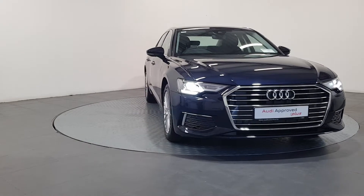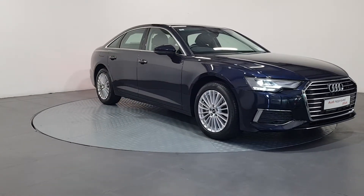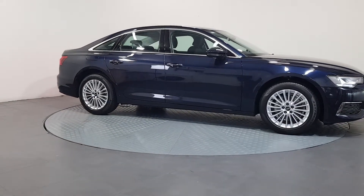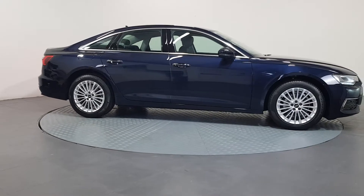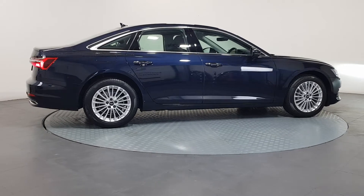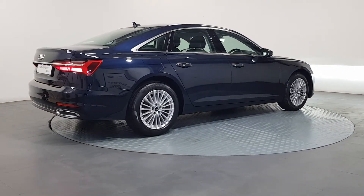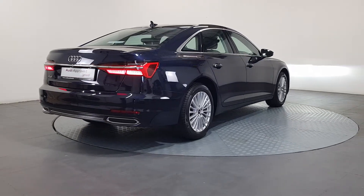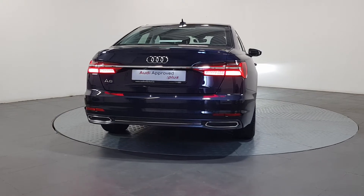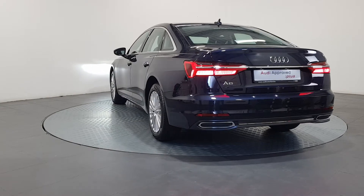An Audi is built to last. That's why our rigorous and comprehensive checks leave nothing to chance. Before becoming an approved used Audi, this vehicle has had to pass a 110-point check. This comprehensive examination is carried out by qualified Audi technicians using official Audi parts and sophisticated diagnostic and repair equipment. The technician checks all the mechanical, interior, and exterior aspects of the vehicle before giving your Audi a full road test, and then provides a detailed written report.